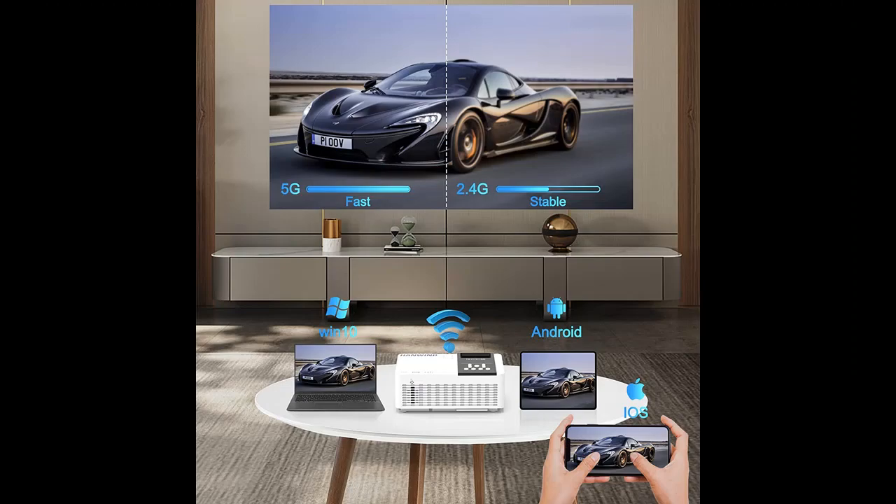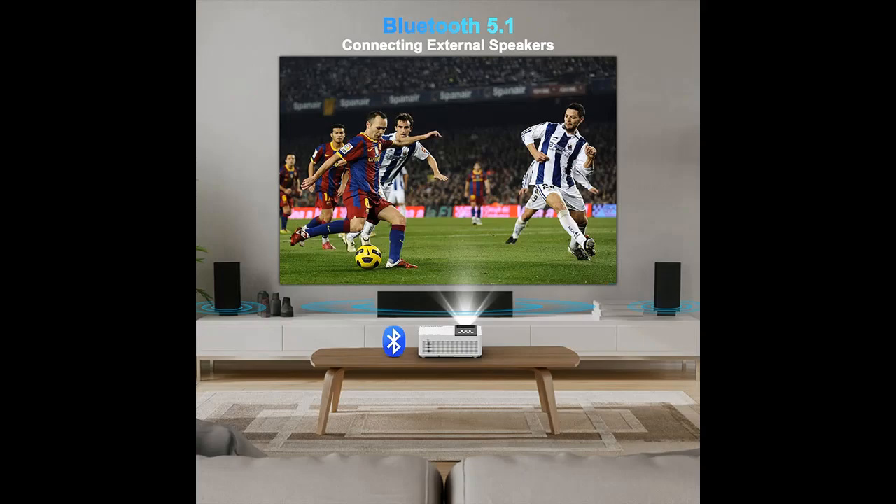Equipped with 8500 lumens LED light source and 1920x1080 resolution support, just like in a movie theater. In complete darkness, the projector is bright enough and the color is fairly saturated. This HDTV projector is the perfect solution for your home theater night, great for family movie nights or binge-watching a TV show.